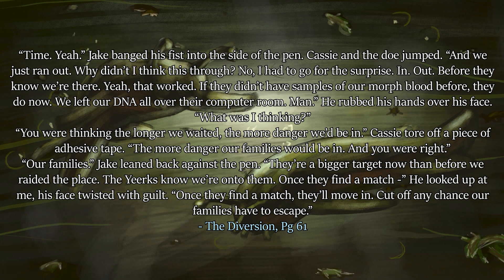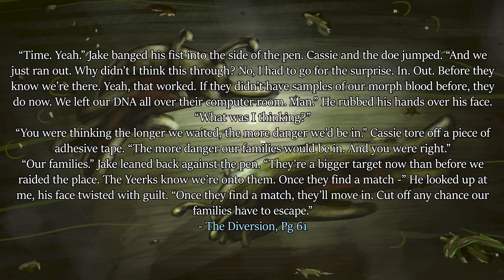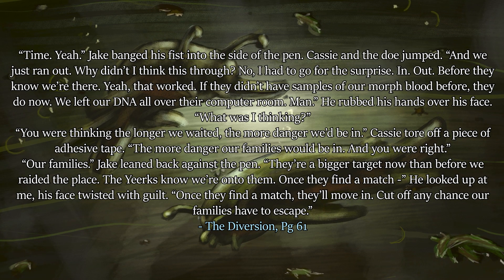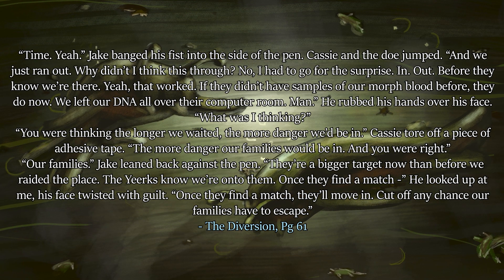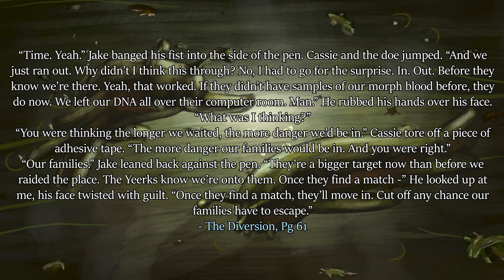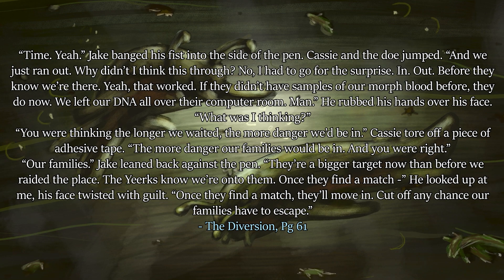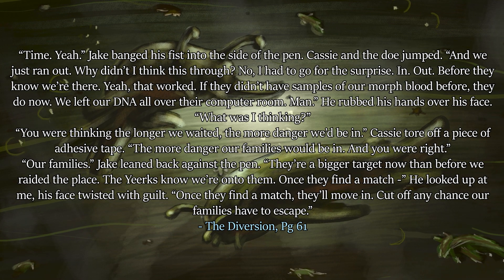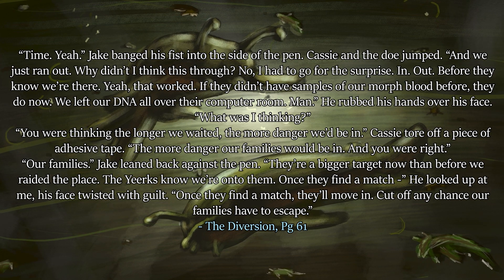'Time,' yeah. Jake banged his fist into the side of the pen. 'We just ran out. Why didn't I think this through? I had to go for the surprise — in and out before they know we're there. Yeah, that worked. If they didn't have samples of our morph blood before, they do now. We left our DNA all over their computer room.' 'You were thinking the longer we waited, the more danger we'd be in,' Cassie said. 'The more danger our families would be in — and you were right.' 'Our families.' Jake leaned back against the pen. 'They're a bigger target now than before we raided the place. Once they find a match,' he looked up, 'once they find a match, they'll move in — cut off any chance our families have to escape.'